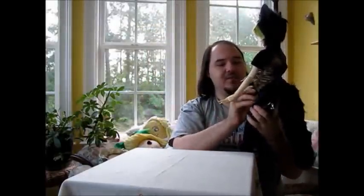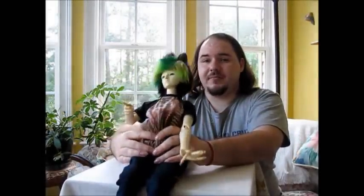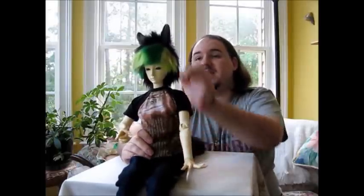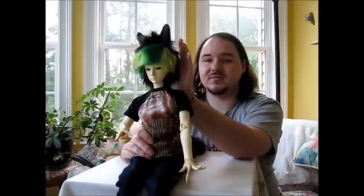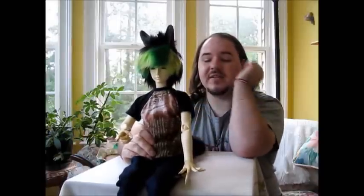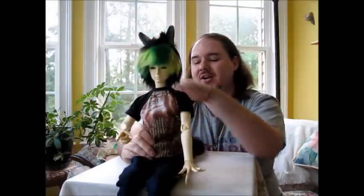I am very pleased and I would highly recommend her. She was good to work with. She asked a lot of questions, which was good. I commissioned this wig from her, so she asked for measurements, and this wig fits his head just about perfectly. Nice and snug — it doesn't move around or anything. I really like it. It's really good and it's really soft, too.